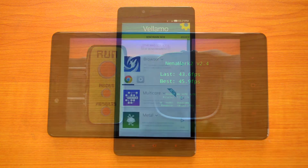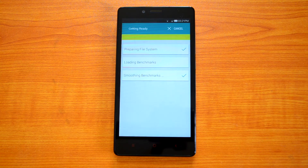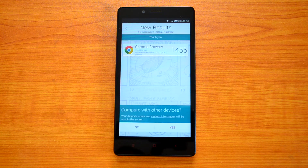Now let's perform the Vellamo test — first the browser test. The Vellamo browser test result is 1,456, which is a pretty good score.